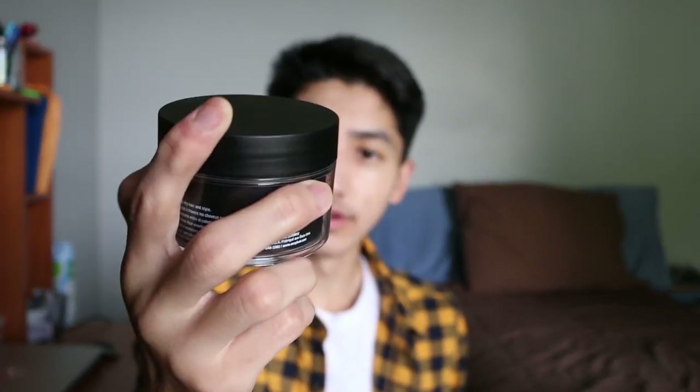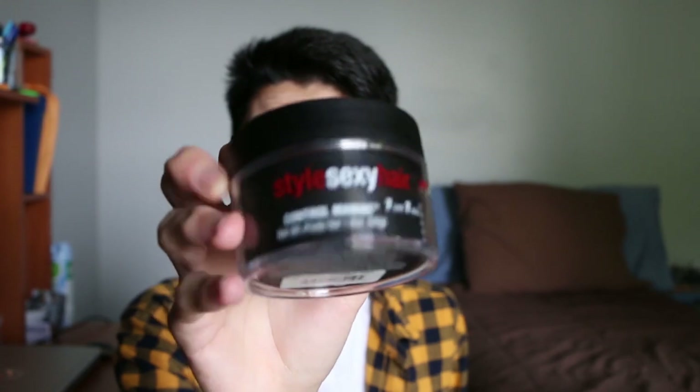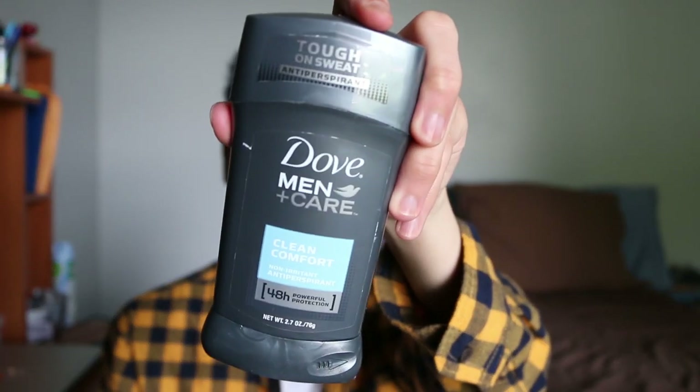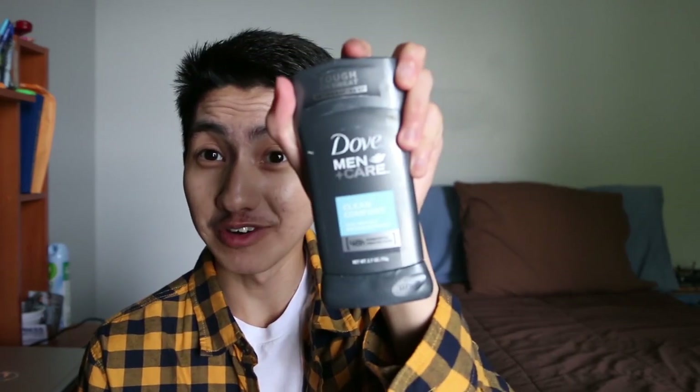I have two hair products that I'm using right now that are my favorites: the Style Sexy Hair In Control Maniac for 7 Hold and 7 Shine, and I also have my American Crew Forming Cream — I like this one for my short to medium hair length. I also have my deodorant, Dove Men Clean Comfort.